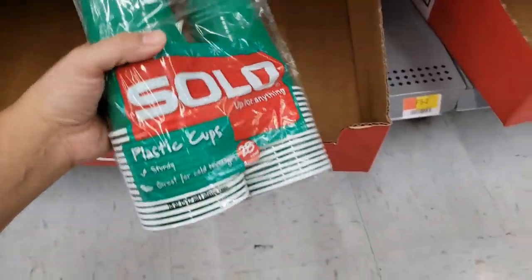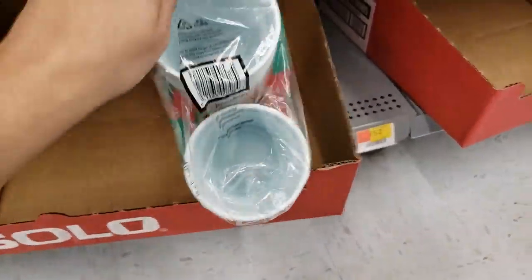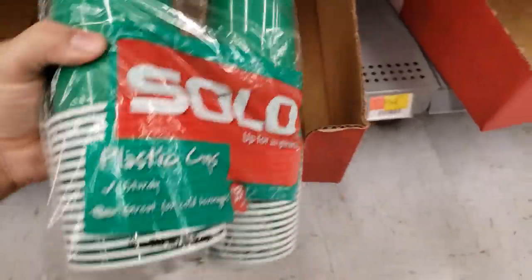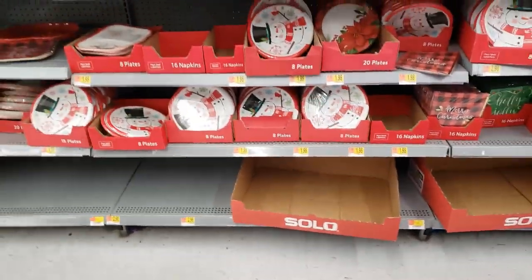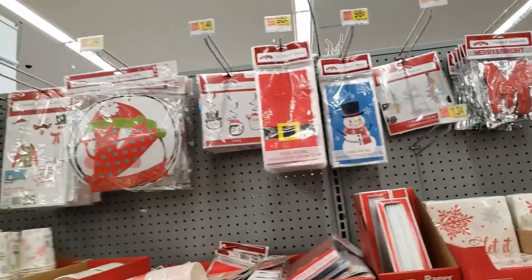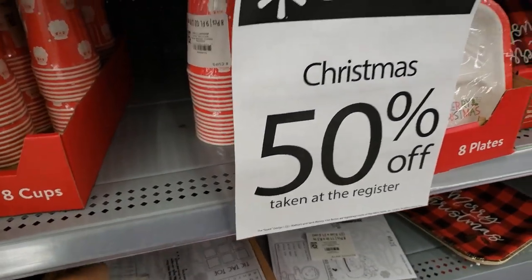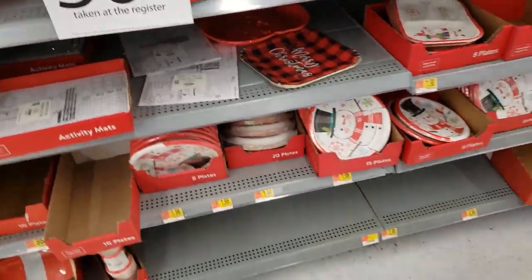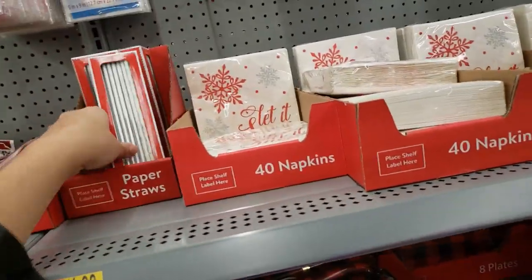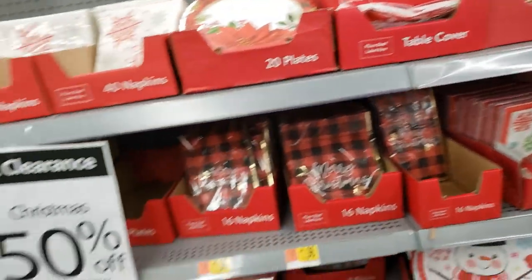I got some Solo green cups — I don't know how much they are, I'll show you guys. There was only one left. They have treat bags, photo booth kits, more treat bags, activity mats — this looks pretty cool. Paper straws and plates. These don't have a price on them so I can't show you unless I go to a price checker.